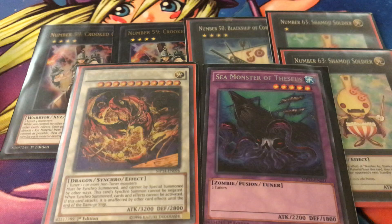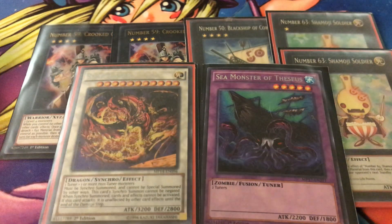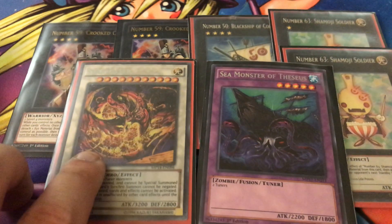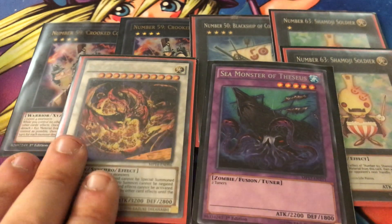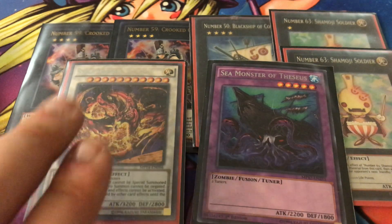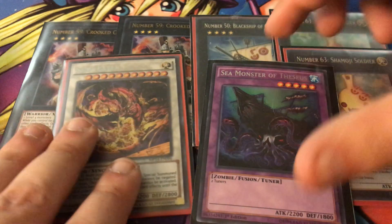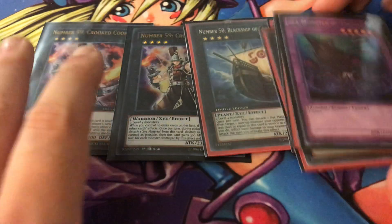Star Eater also has the Ancient Gear effect: during the battle phase when he attacks, your opponent cannot activate spells or traps, making him a really effective 3200 beatstick. Your opponent will have a very hard time dealing with him on turn 1 or 2. You can still spot-remove him with Sakuretsu Armor or similar, but overall he is the boss monster of the deck. He's about five dollars, but he is worth it — he really does make this deck work.